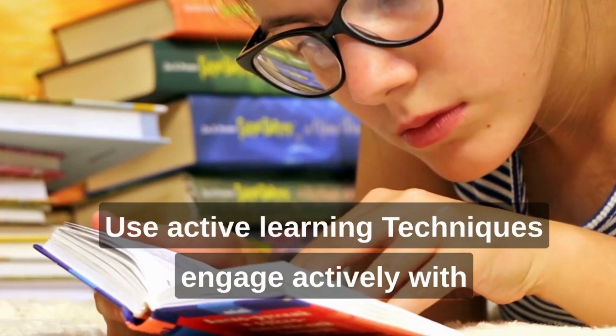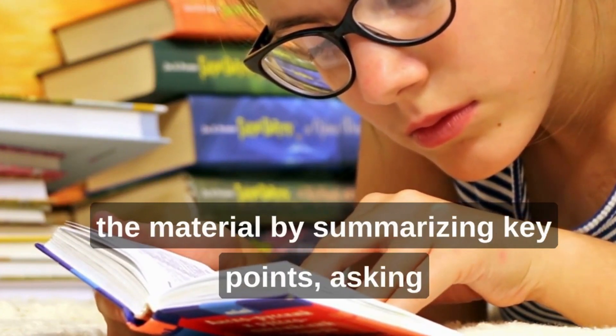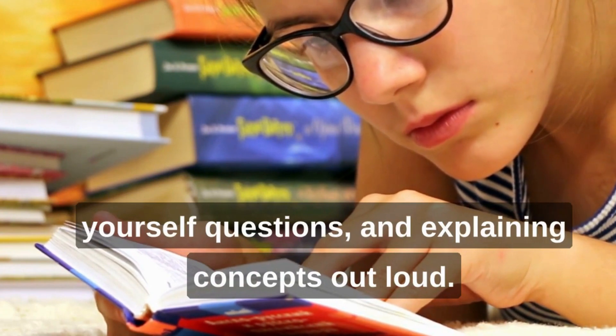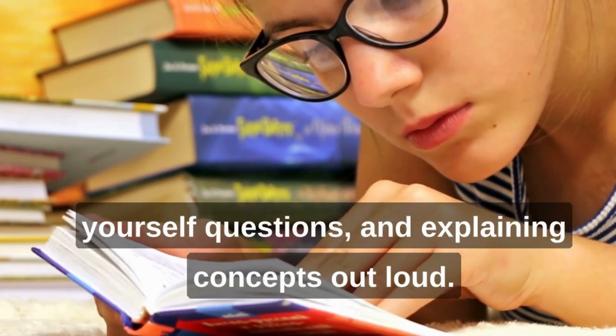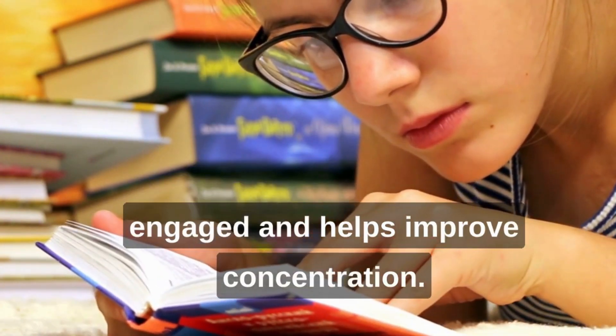Use active learning techniques. Engage actively with the material by summarizing key points, asking yourself questions, and explaining concepts out loud. Active learning keeps your mind engaged and helps improve concentration.